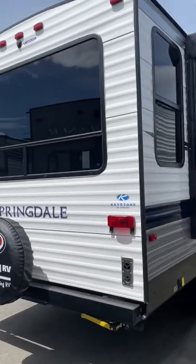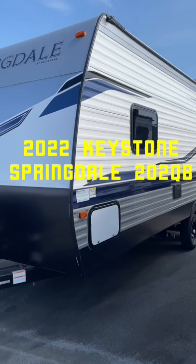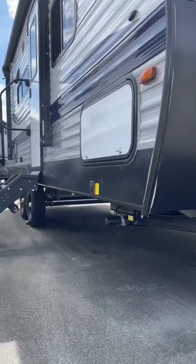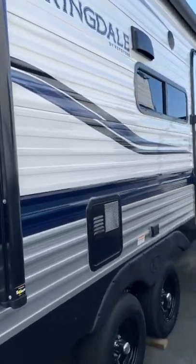Today I wanted to show you the perfect smaller size couples trailer. This is a Keystone Springdale 202QB. For anyone who is looking for a small double axle trailer with no slide and a floor plan with lots of windows, this might be the right one for you.